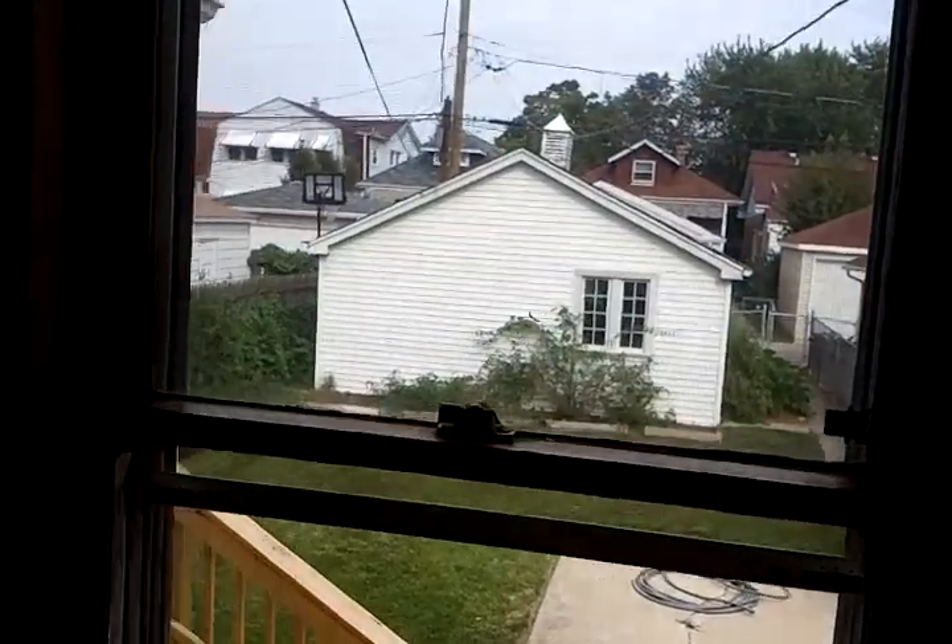Going back into the back bedroom — probably about a 12 by 12, a little bigger than the front one. You've got a view of the yard from here. Hardwood floors, and a closet probably about the same size as the other one, a 2 by 3.